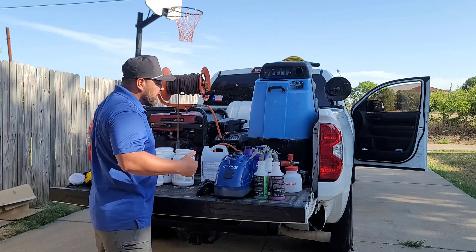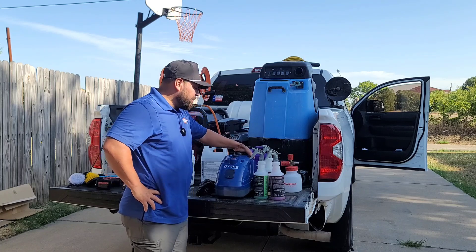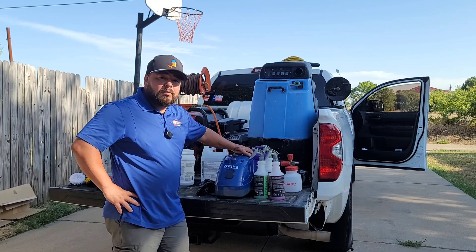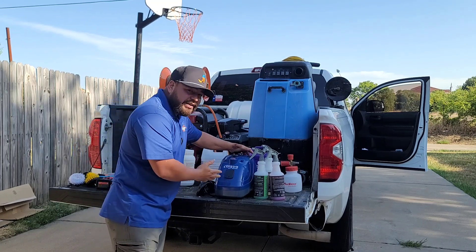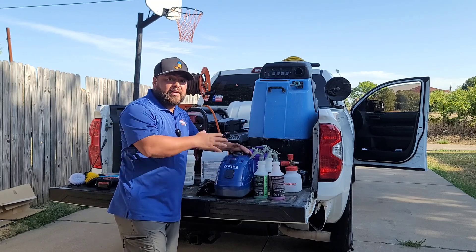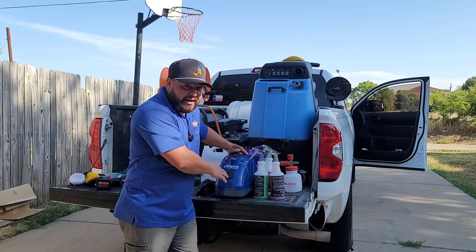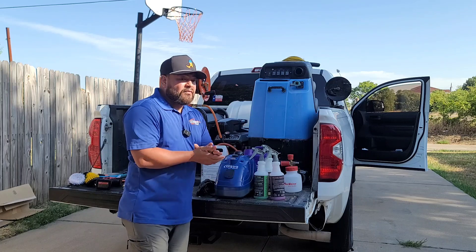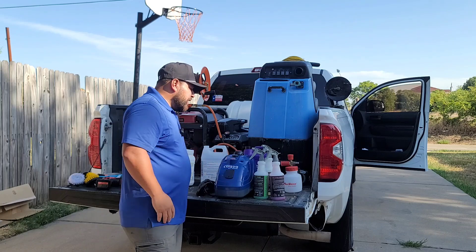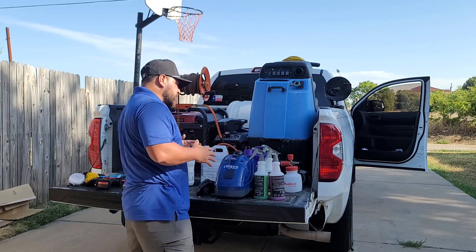For steamers, I went from a Harbor Freight steamer in my first video — which I still love and would use in a pinch — to the Costway orange steamer, which was an amazing upgrade. Now I have the Aqua Pro steamer, which was given to me by a viewer. It's priced at $439, so it's a huge investment. If you don't need it, don't buy it. But it's portable, has great attachments, and produces solid steam. If you don't have $439, stick with Harbor Freight, McCulloch, or a Costway — they all get the job done.